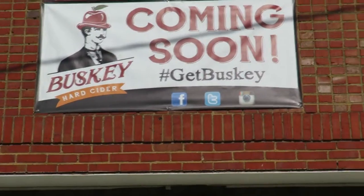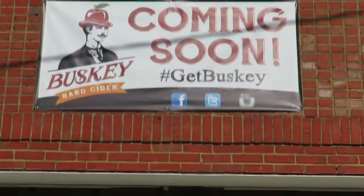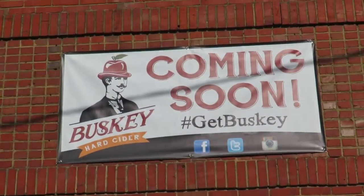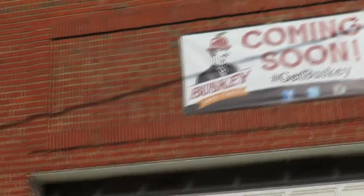My first stop on North Blvd is Busky Hard Cider, and I see the sign right here — coming soon — and they're hard at work on this building here.